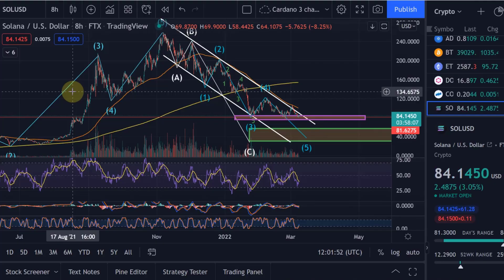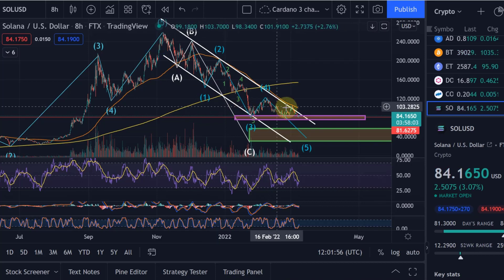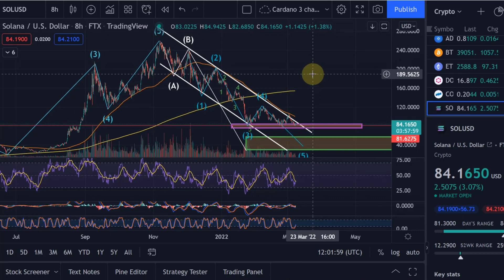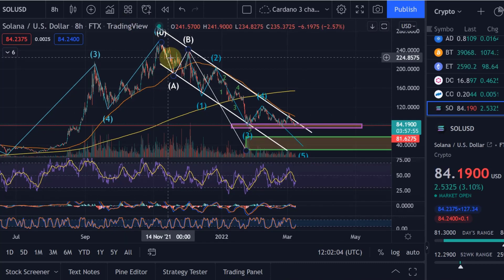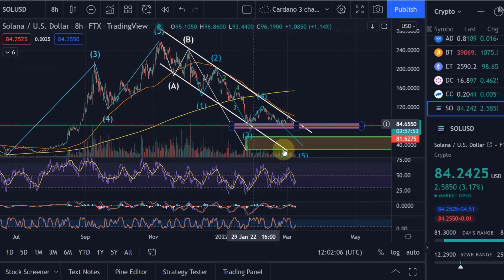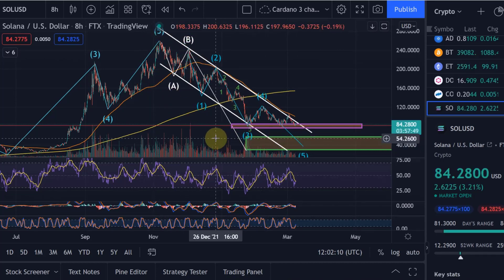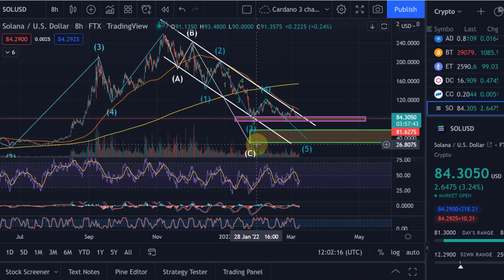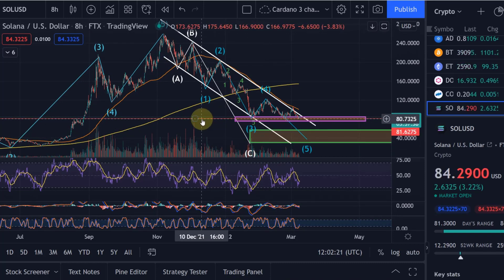Hello and welcome to another update video about Solana. Solana is currently heading towards a really key decision point. Solana has been moving down in this descending channel since basically the all-time high, and we have here a clear ABC correction within a wave 2. A wave 2 typically comes down into the region between the 88.7% Fibonacci level and the 78.6% Fibonacci level — that would be between $30 and $55 for Solana.